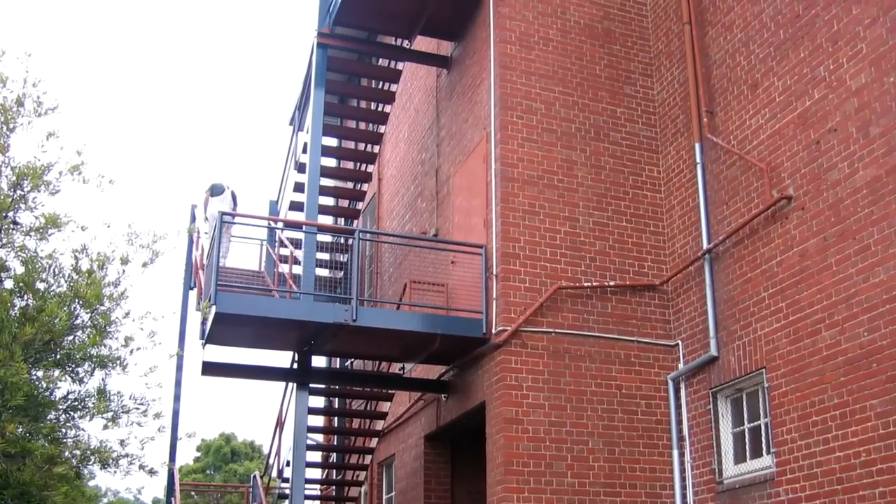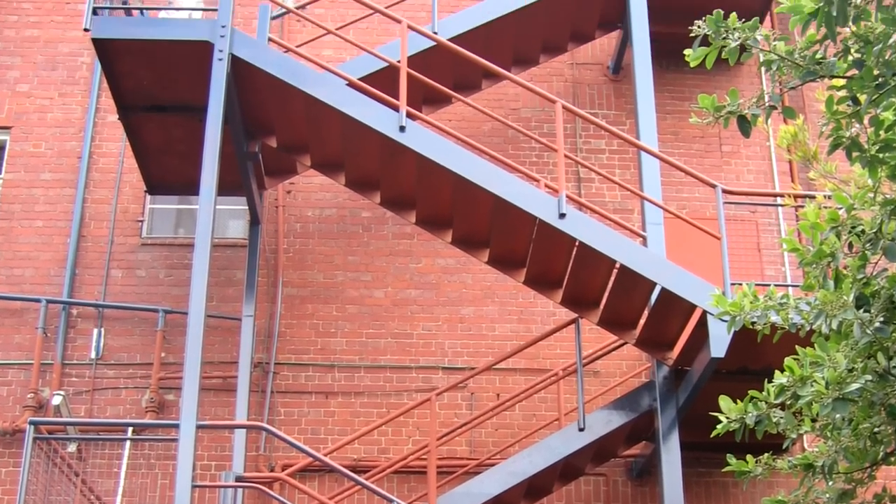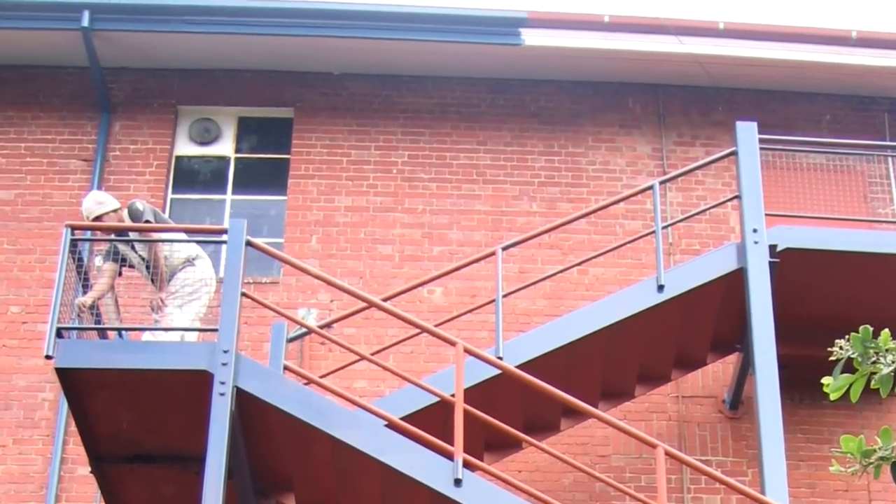These photos are of the south side and in particular the stairwell. Here we had to use a boom to paint above the stairwell and to paint the stairwell itself.